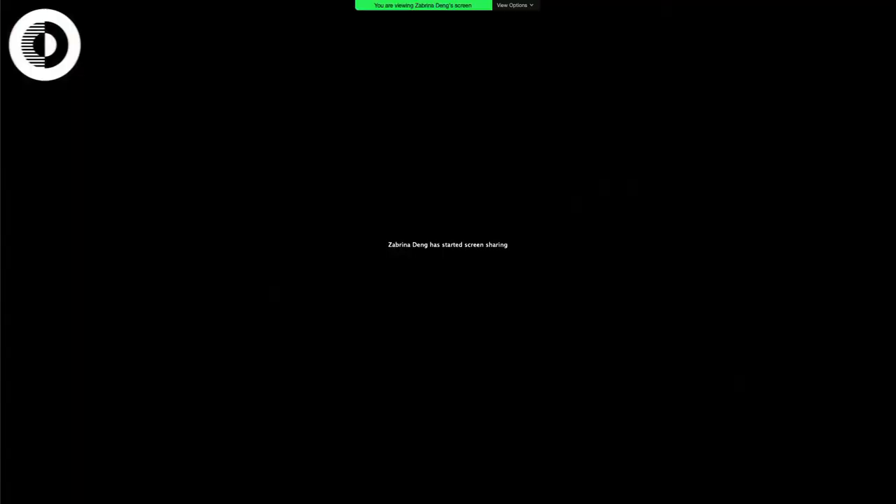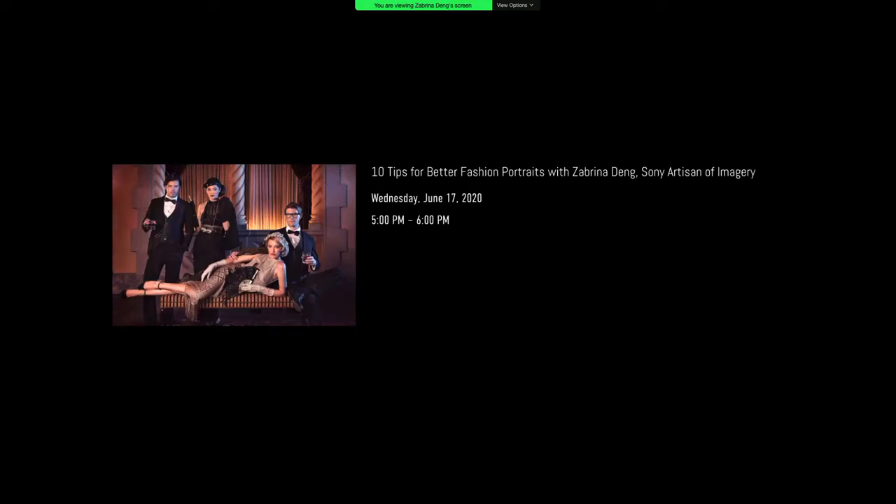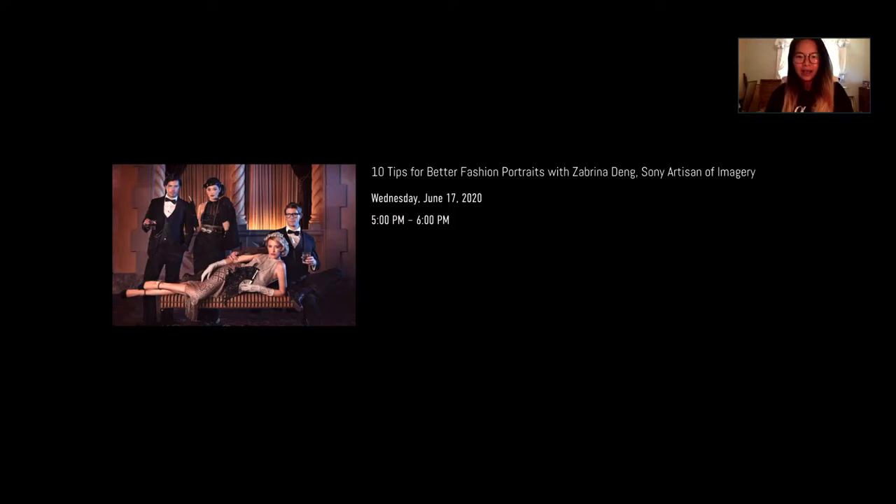Welcome everybody to my session: 10 Tips for Better Fashion Portraits. Thanks for tuning in for an hour. My first 10 to 15 slides is just my own introduction. The rest is just a swarm of information — a lot of pictures I want to share from my last 10 years of shooting experience from shoots around the world.